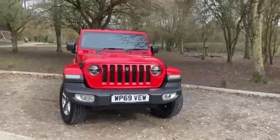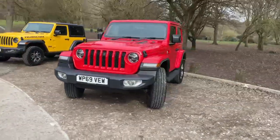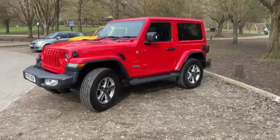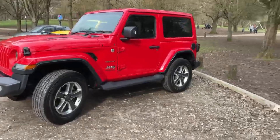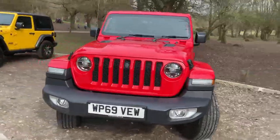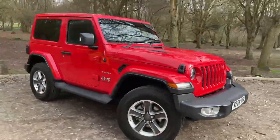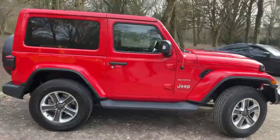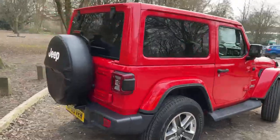This is our two-door Jeep Wrangler Diesel Sahara in red. Hard top roof and alloys are standard. Front parking sensors and rear parking sensors are fitted.